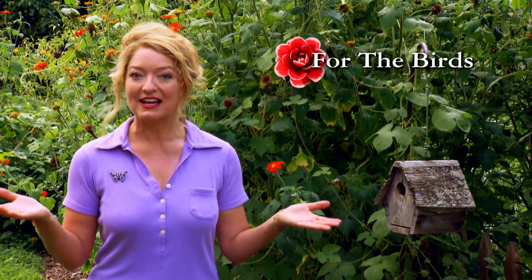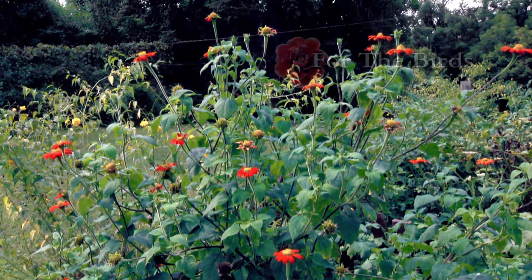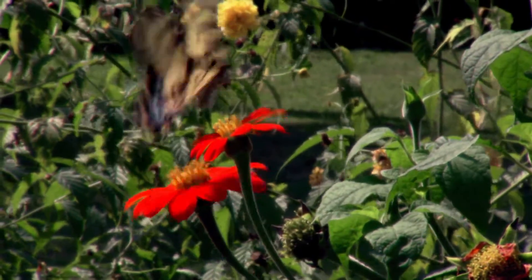Here's an easy way to attract more birds to your garden. Grow plants that produce seeds that birds love. Plants in the aster family are all good choices. For example, this Mexican sunflower.